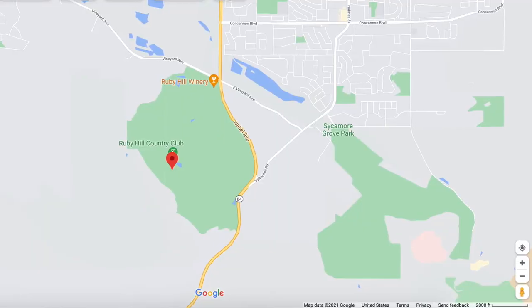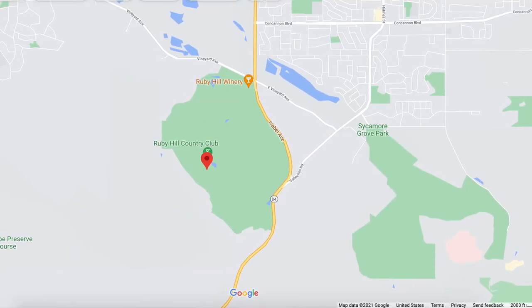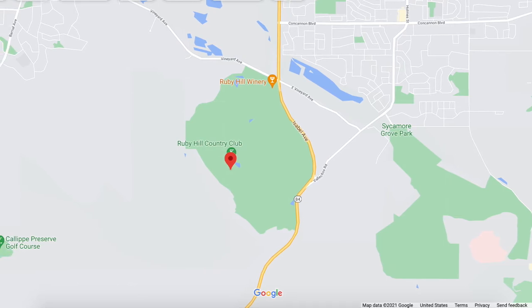When it comes to the location of Ruby Hill, it is located at the corner of Vineyard Ave and Isabel Ave, and it is actually within the Pleasanton city limits, but one side of Ruby Hill lines along the city of Livermore. It is not the most conveniently located neighborhood, as it is kind of far off the freeway — anywhere between 10 and 15 minutes. Most people who live in Ruby Hill take the Isabel Ave exit in Livermore for quicker, easier access to the entrances.